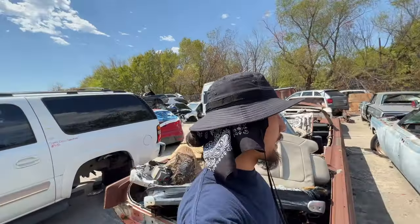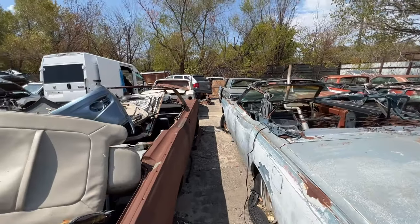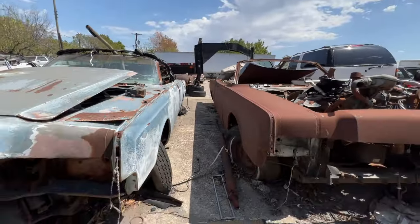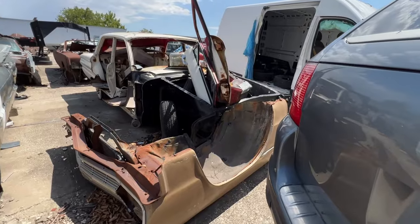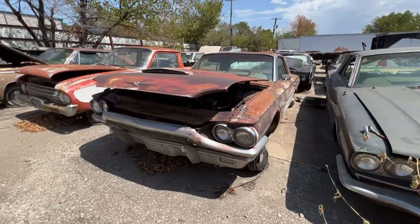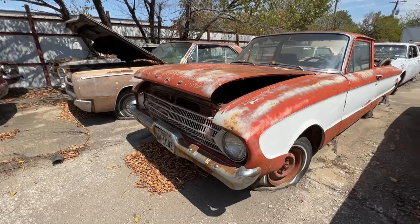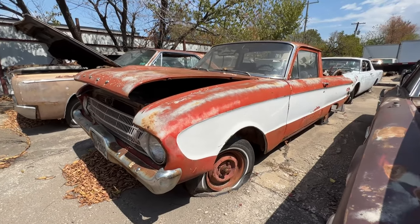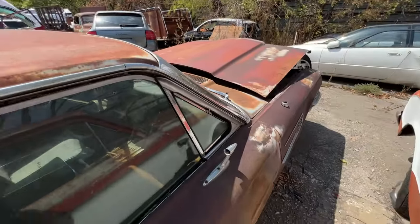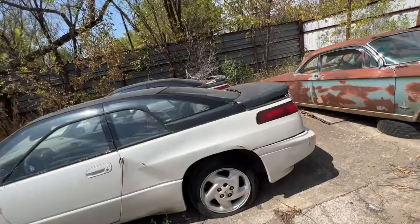Over here on the other side of the lot they got a ton more stuff — we're just gonna walk through these real quick. Looks like someone took the front clip off that one. Oh man, look at the paint job on this one — got a nice little Ford here, that thing's sick. What about this one — guys, what logo is that? Subaru.